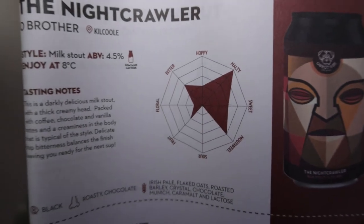The tasting notes are just kind of off the page a wee bit there because it's on the wrong page. But there you go — it's the Nightcrawler. I'll show you the round of the can. Milk stout, Old Brother Brewing. There's the front of the can.